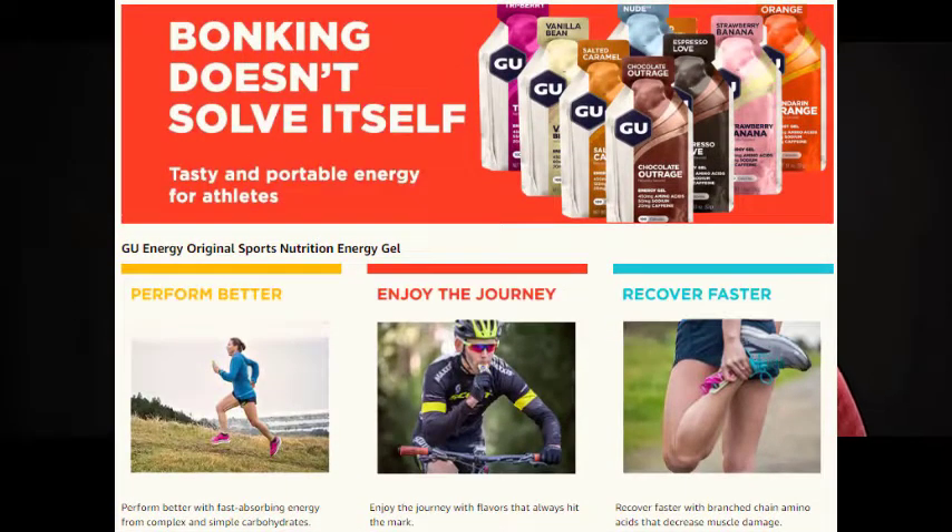A couple of things to keep in mind: when you're training, now is the time to start practicing with energy gels. Don't wait until race day to start thinking about that.